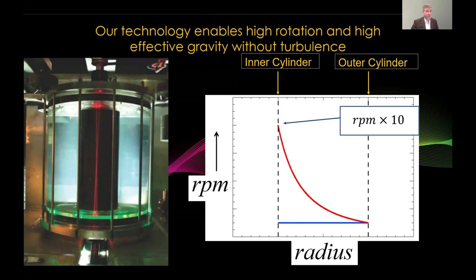Our technology enables high rotation rate and high effective gravity without turbulence. Here on the left is our lab prototype — sort of a wind tunnel mock-up. Instead of spinning everything at a fixed number of revolutions per minute, as the blue curve on the right might suggest, we crank up the inner cylinder to be 10 times faster. The rotation profile is like what's shown in red. In this case, you get high effective gravity near that inner cylinder, yet no turbulence in the device because of our technology.